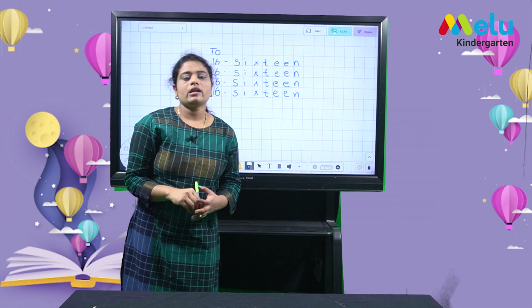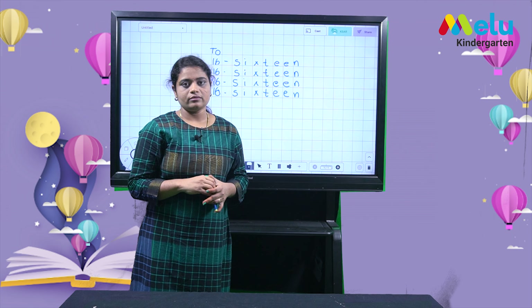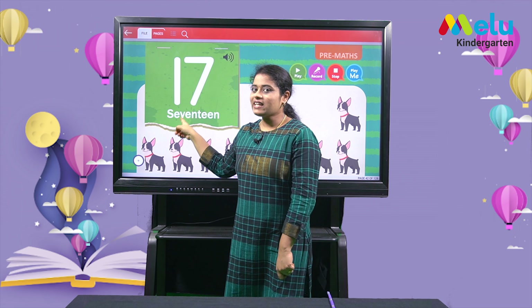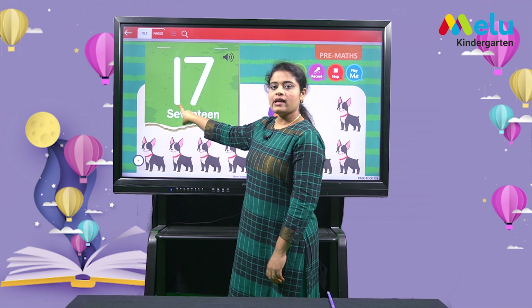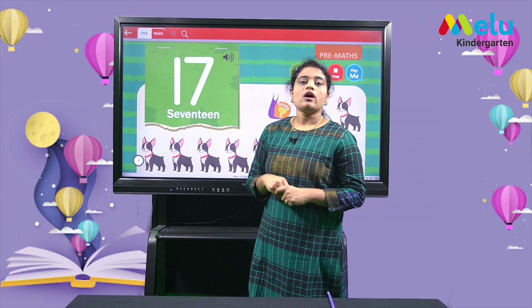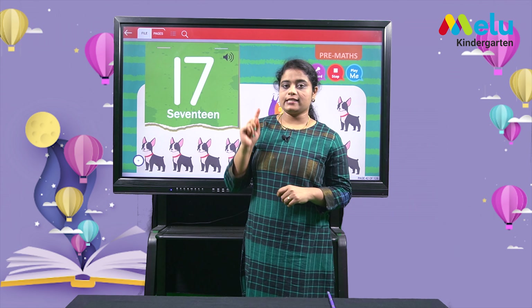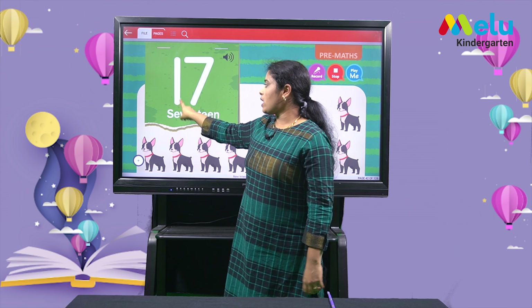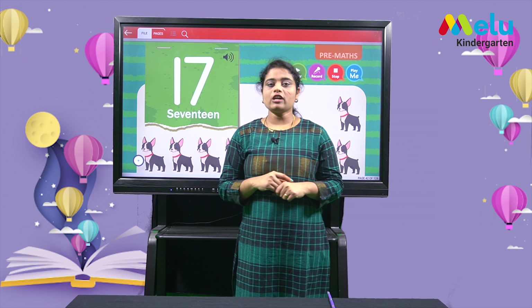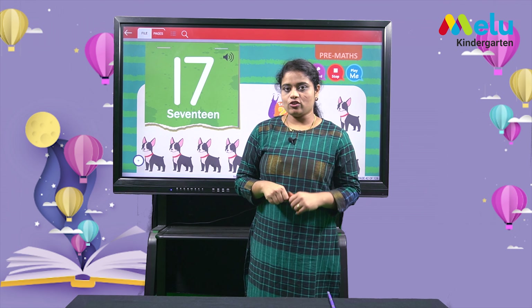Now let's learn how to write number 17 and the number name. This is number 17. 1 and 7 makes 17. This is the number that comes after 16: 16, 17. 1 and 7 makes 17. We have learnt to identify number 17. Now let's learn to count number 17.